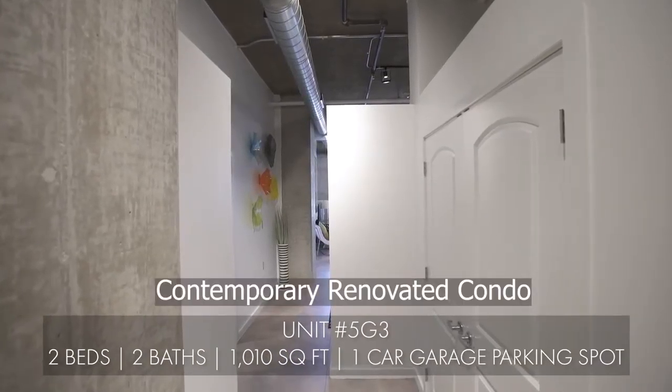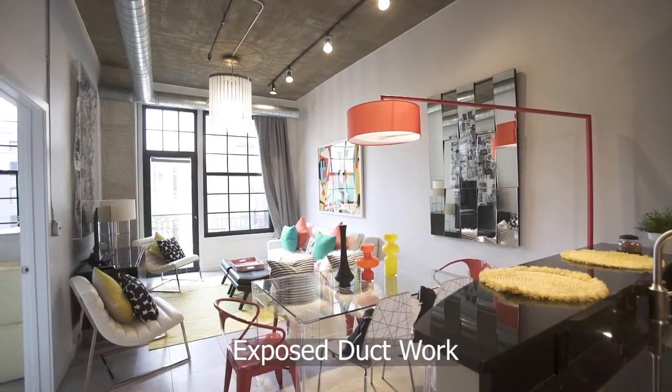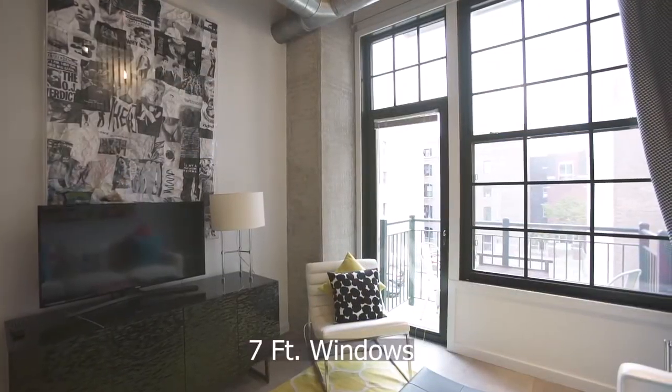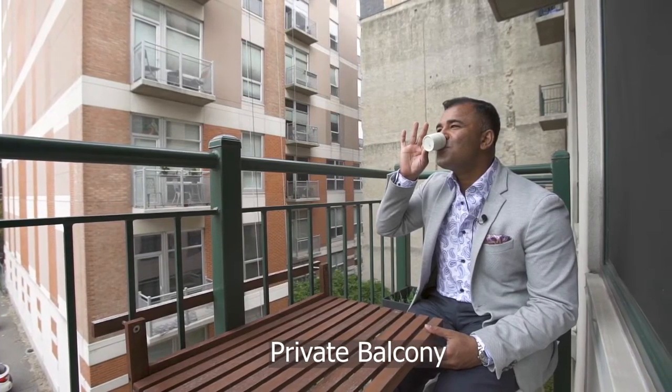As you enter this contemporary renovated condo, you'll notice the soaring 16-foot ceilings with exposed ductwork, and an abundance of natural light permeating through the towering 7-foot windows throughout. Enjoy a meal or a cup of coffee on your private balcony.